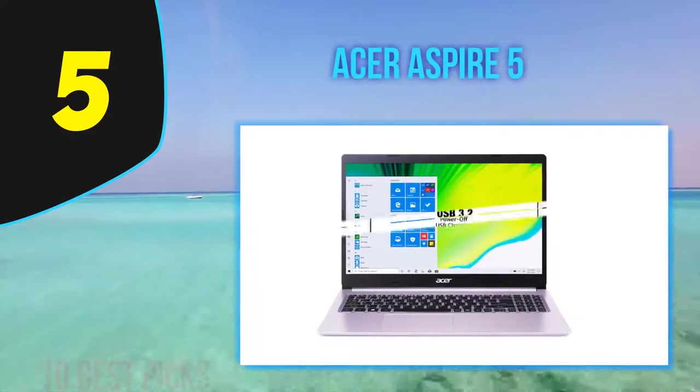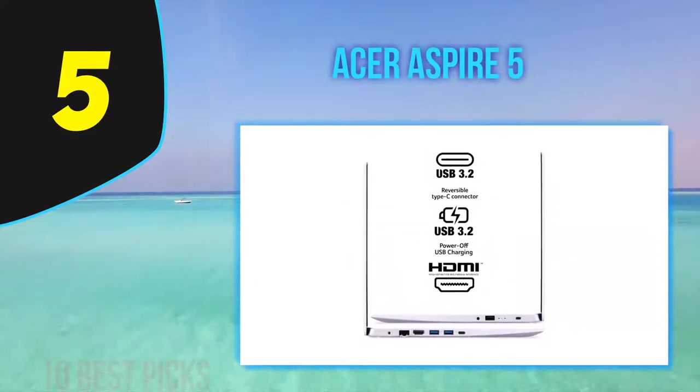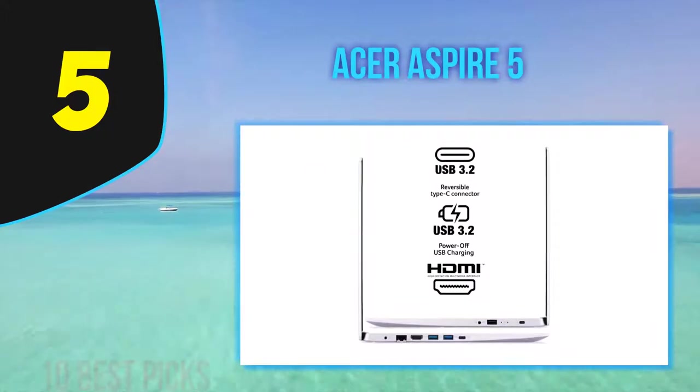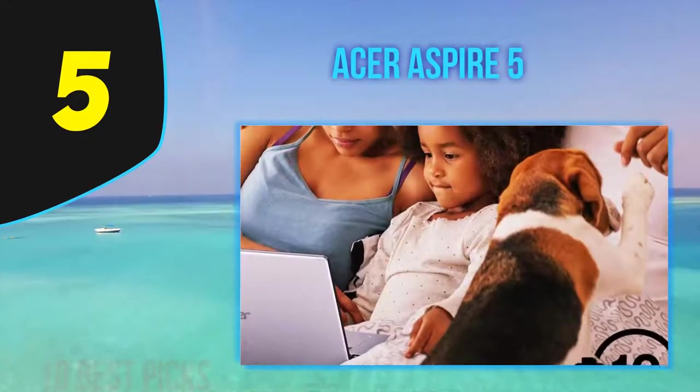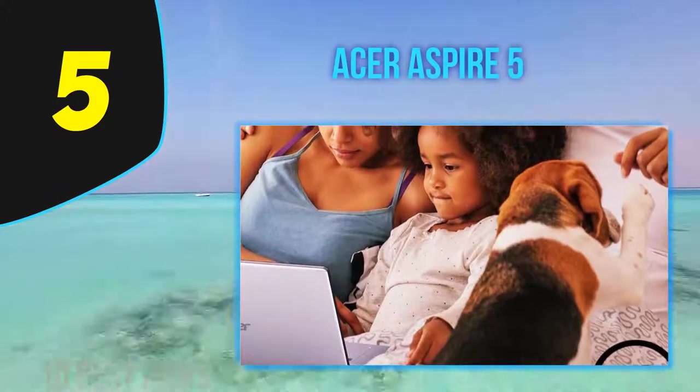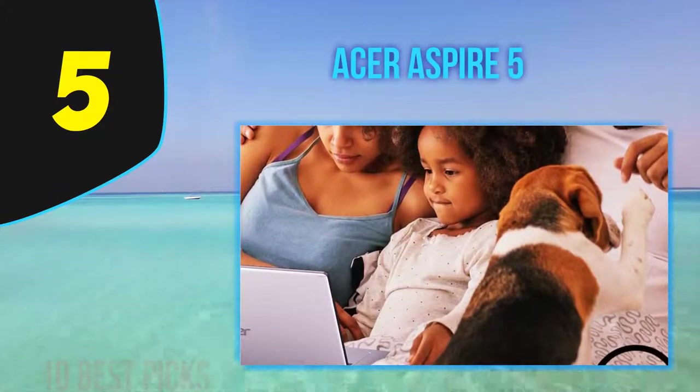Acer rates the laptop at 10 hours of battery life. Overall, while the Aspire 5 may not be the most exciting design around, it's an excellent everyday option and the ultimate laptop for budget-conscious shooters that can deliver serious CPU performance when the going gets tough.